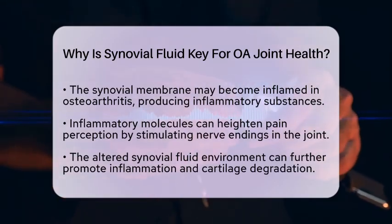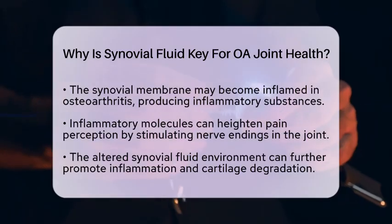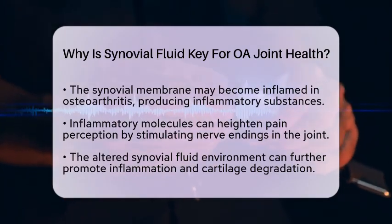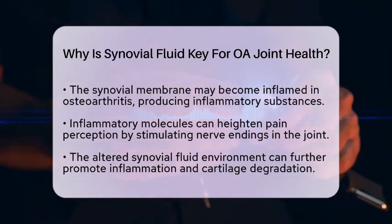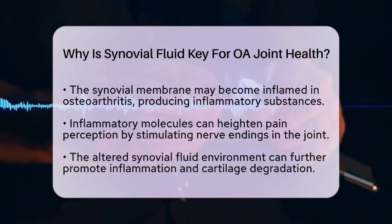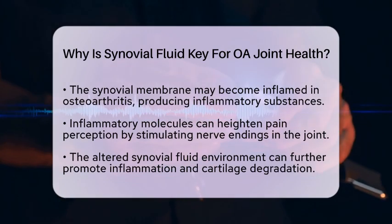From the perspective of therapeutic exercise programs and physical rehabilitation, it is crucial to maintain or restore the quality of synovial fluid. Doing so supports joint function and helps reduce symptoms. One treatment option is viscosupplementation, which involves injecting hyaluronic acid into the joint. This procedure aims to improve the viscosity and lubrication of synovial fluid, thereby reducing pain and enhancing mobility.